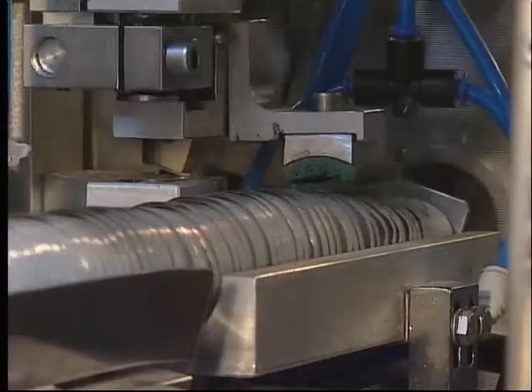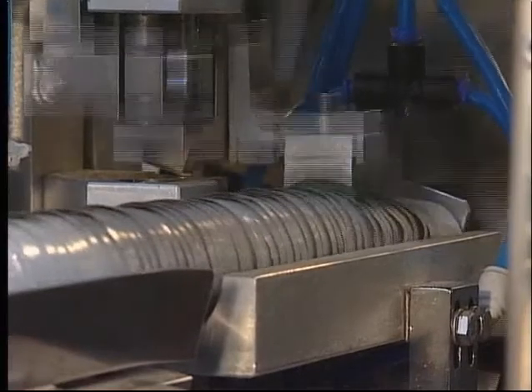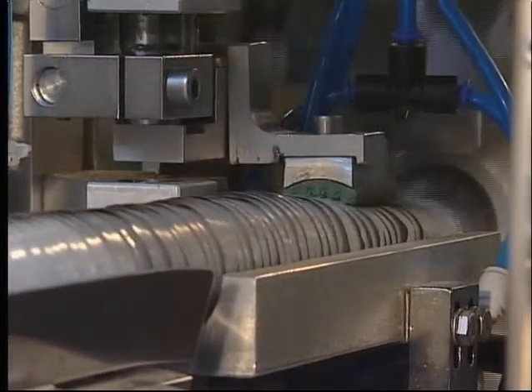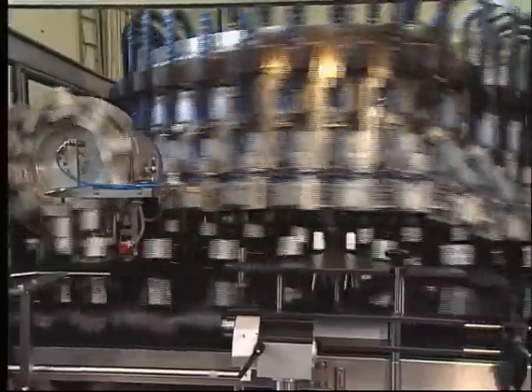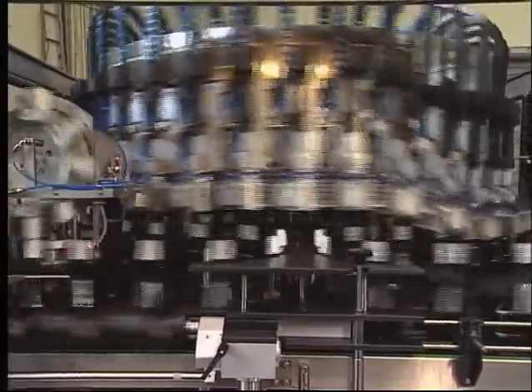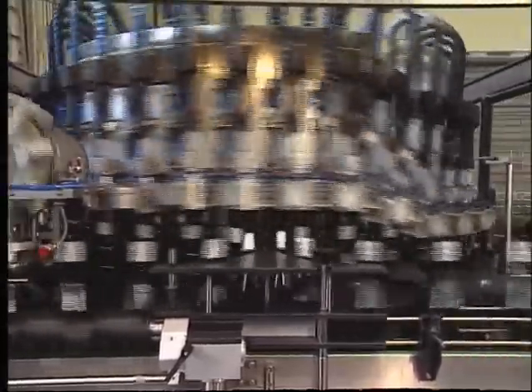This outstanding performance is achieved by the line's 38 processing stations. The capsules are loaded from a central depalletizing unit. As the capsule tubes advance towards the two magazines, the capsules are separated into two channels.